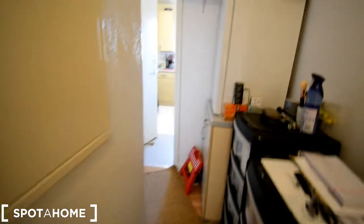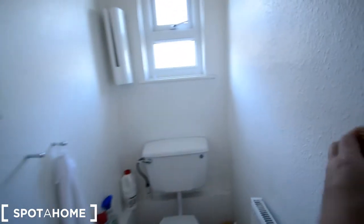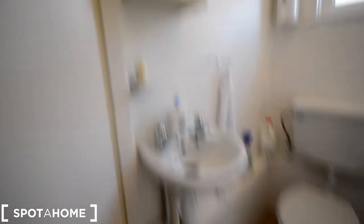The landlady is in her room at the moment. We have some storage here — that's an extra freezer. More storage. This is the toilet which is separated from the bathroom. Let's turn on the light. This is a small window to let the light in. Sink and small cabinet with a mirror.